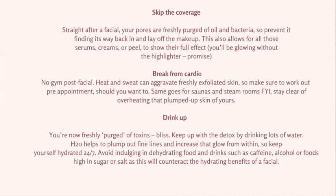Drink plenty of water after a facial. We've gone through a nice drainage with the massage and purged the skin. Continue that detoxing by drinking water — it helps plump up the skin. Try to stay away from foods that contain caffeine, alcohol, or foods high in sugar and salt after a facial. Those counteract the hydration benefits. Drink lots of water and eat a little healthier than you normally would.